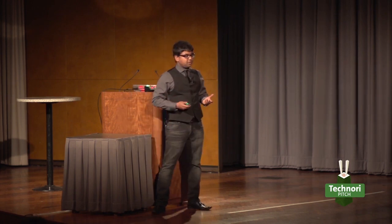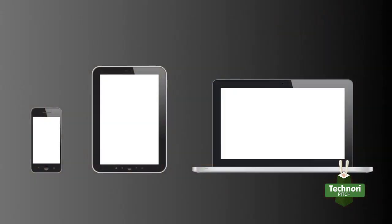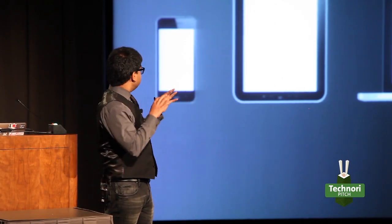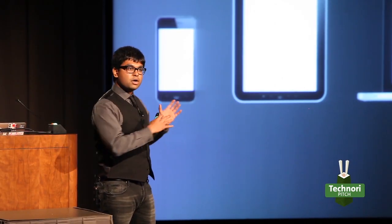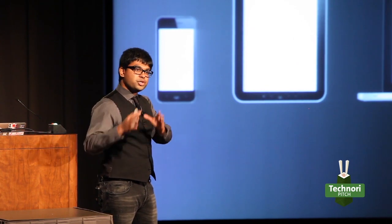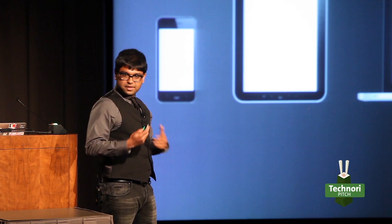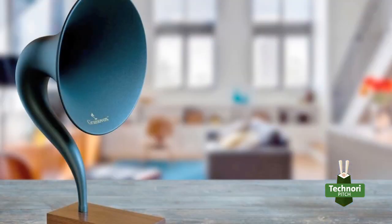We started asking ourselves, how do people access music today? Pandora, Spotify, iTunes. You probably use your smartphone, your tablet, or your laptop. We said we can find some common denominator amongst these three and bridge the gap between that and the gramophone. We got something here. So we went to the thinking and it was obvious — it was Bluetooth. So we created Gramavox, the world's first Bluetooth gramophone.